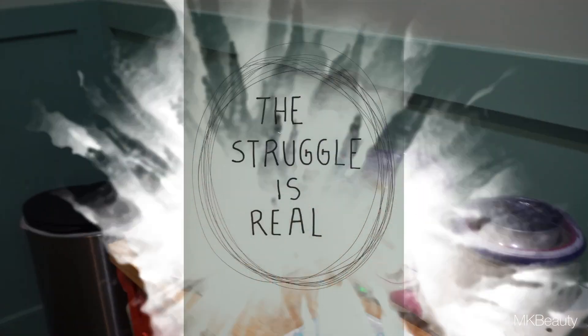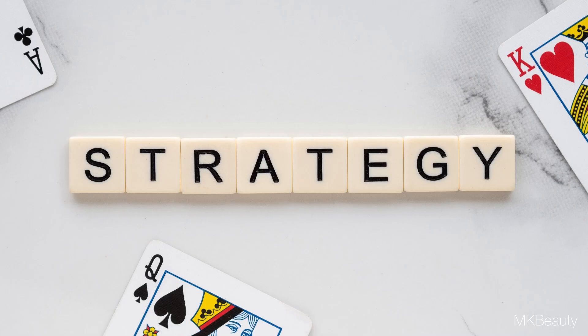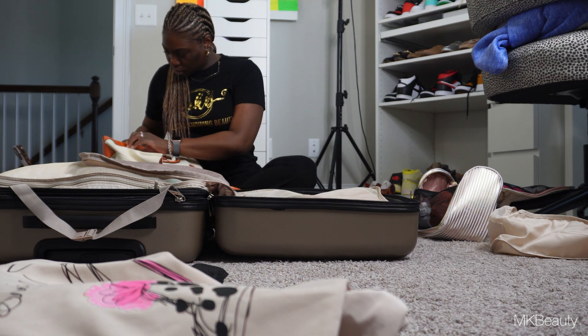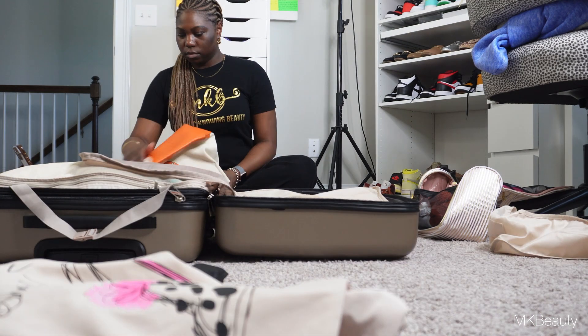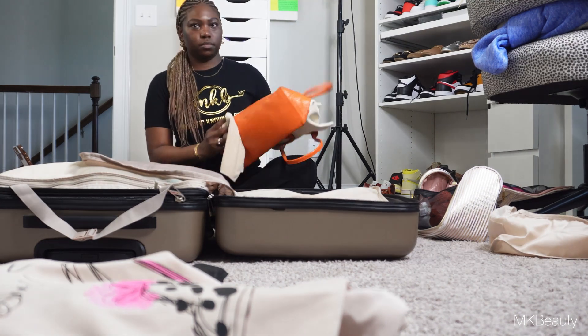Speaking of real — the struggle is real when it comes to packing. I'm not new to packing and I had my strategy, or what I thought was my strategy, because I like to use packing cubes. Nonetheless, here I am back at home prepping for packing.